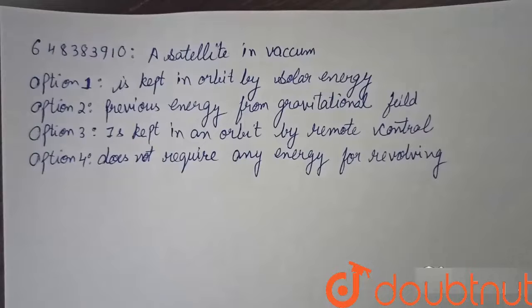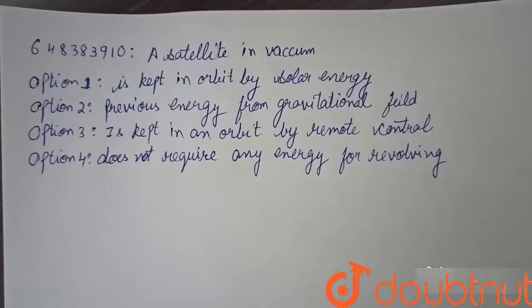The question is: a satellite in vacuum — option one is kept in orbit by solar energy, option two receives energy from gravitational field, option three is kept in orbit by remote control, option four does not require any energy for revolving.